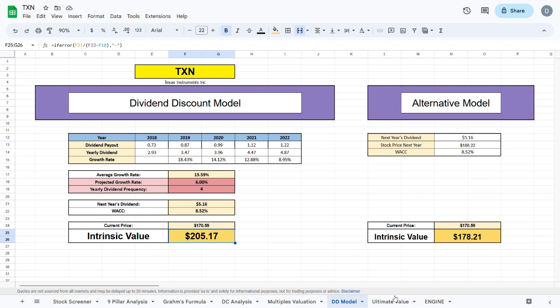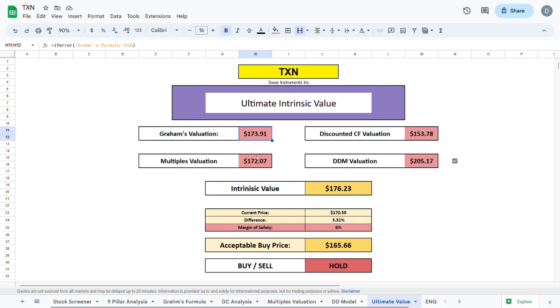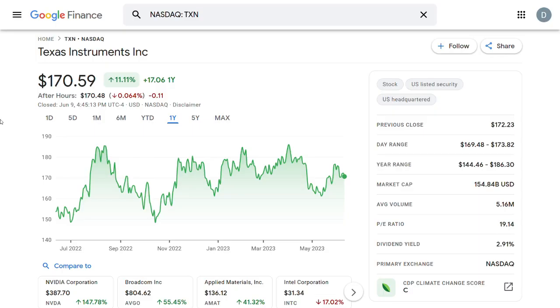For the ultimate valuation, we average the Graham formula revised, multiples valuation, discounted cash flow, and dividend discount model to arrive at an intrinsic value of $176.23 — about $6 higher than the current trading price. Applying a 10% margin of safety gives an acceptable buy price of $158.61. Looking at Texas Instruments' price graph over the past year, the company has indeed been trading around our calculated value.